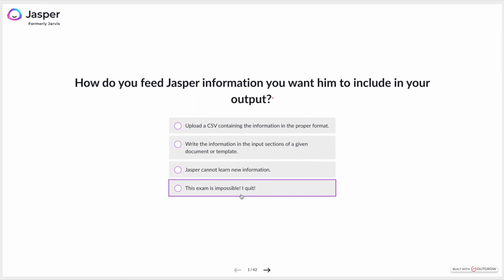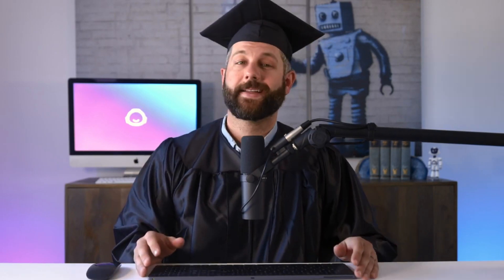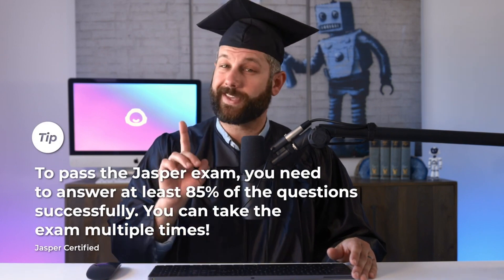Next, pass the Jasper exam after completing those items. The certification exam is designed to test your competence and knowledge of Jasper. It's open note and all of the material is covered in the Jasper boot camp. To pass, you need to answer 85% of the questions successfully, and you can take it multiple times.